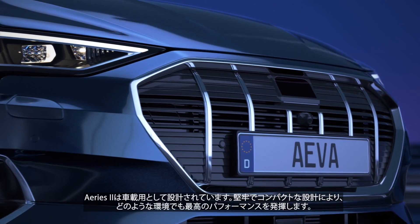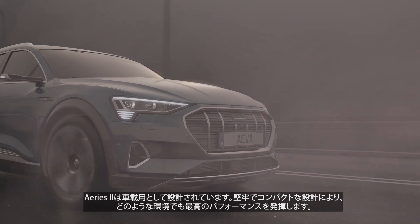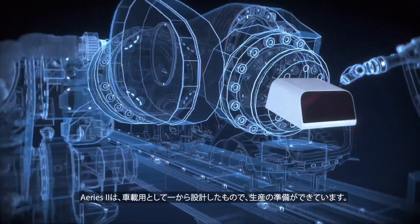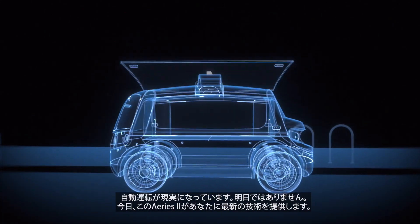ARIES II is designed for automotive and beyond. Its rugged and compact form ensures peak performance no matter the conditions. We built ARIES II from the ground up to be automotive-grade and ready for production, to meet the needs of innovators so that autonomy becomes a reality.